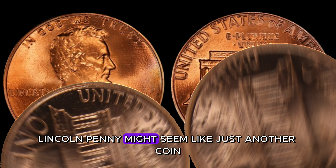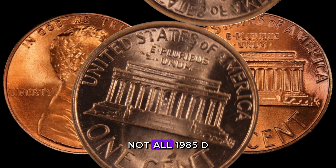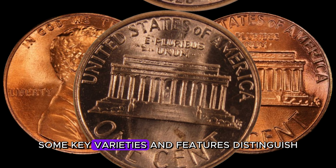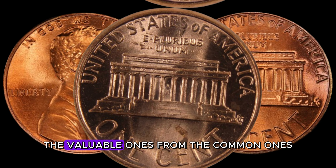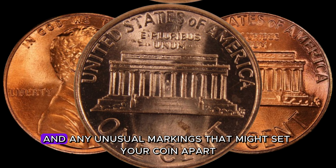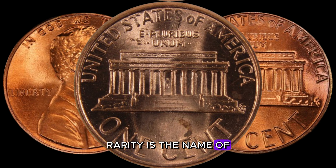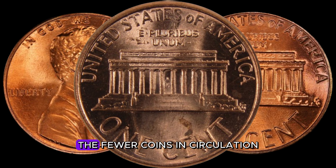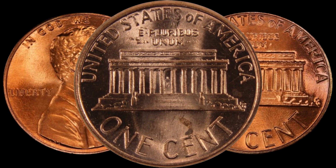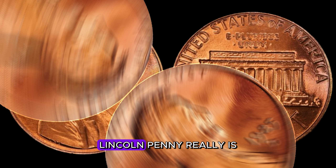What makes this particular penny so special? Not all 1985 D-Lincoln pennies are created equal. Some key varieties and features distinguish the valuable ones from the common ones. Look out for double dies, mint marks, and any unusual markings that might set your coin apart. Rarity is the name of the game — the fewer coins in circulation, the higher the potential value. We'll delve into the mintage figures and discuss just how scarce the 1985 D-Lincoln penny really is.